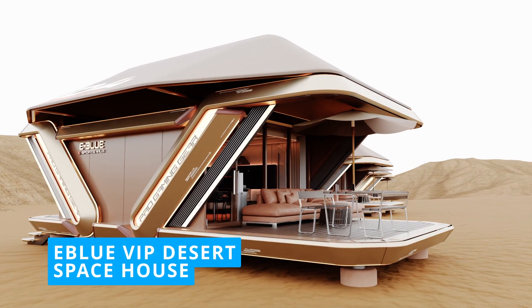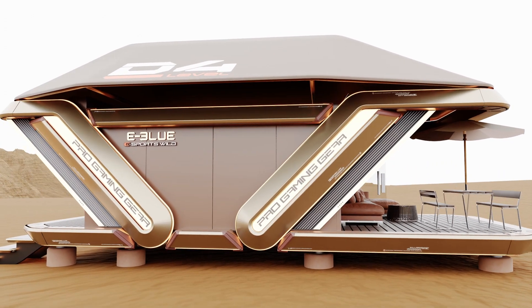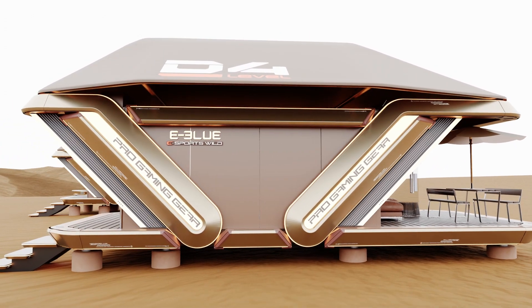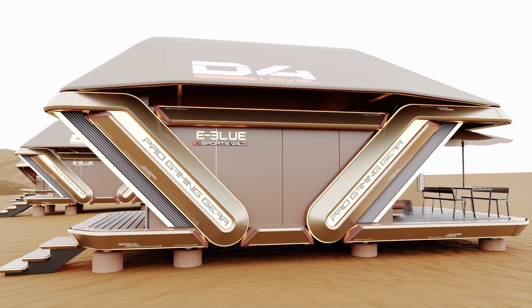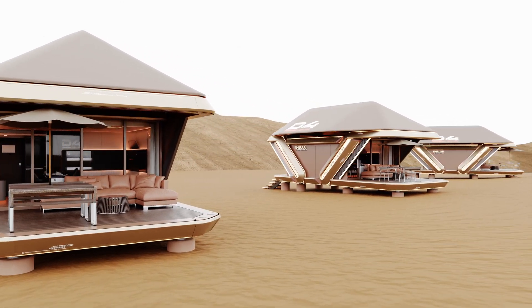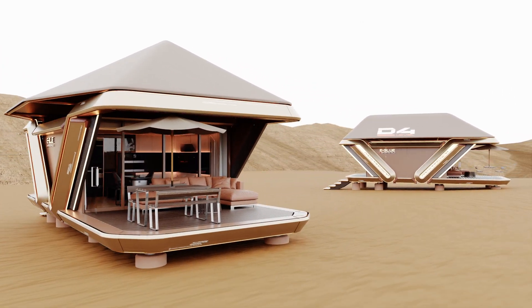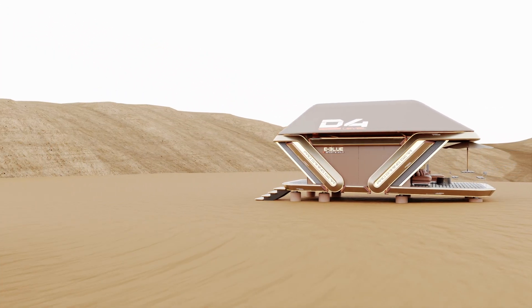The design of an eBlue VIP desert space house typically takes into consideration the harsh desert environment, with a focus on sustainability, durability, and energy efficiency. The use of local and eco-friendly materials is often prioritized to minimize the environmental impact and reduce costs and time to build.